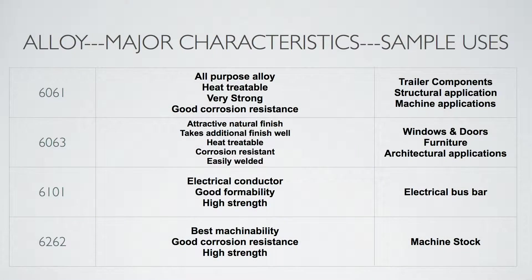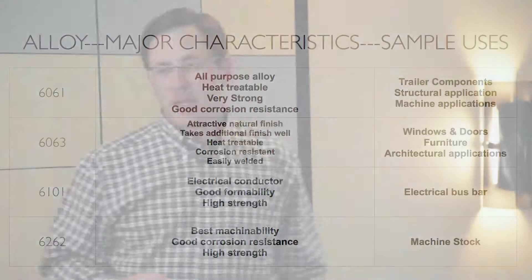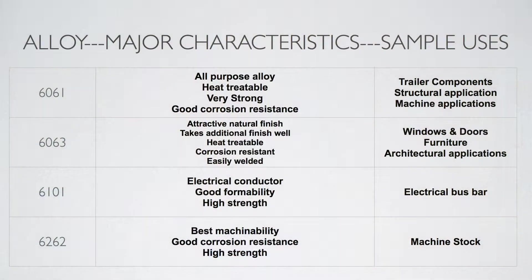Grade 6063 is used in windows and doors, commercial buildings, and churches. In many ways you can't go through a day without touching aluminum — the cross-members of doors in commercial buildings are an aluminum product. Grade 6101 is an electrical conductor with great formability, used primarily in huge substations and power plants because electrical current flows very quickly through that metal without restriction.